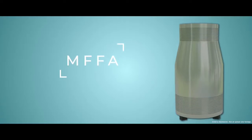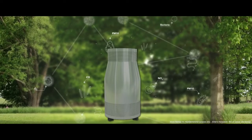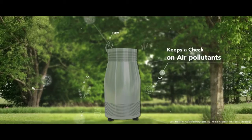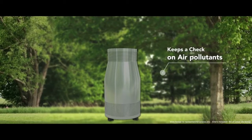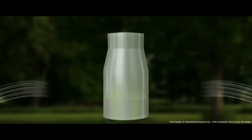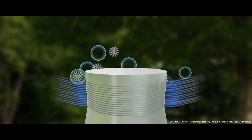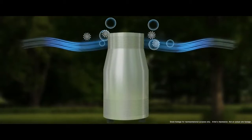Introducing MFFA — Mechanical Filterless Fresh Air System. An advanced outdoor air purification system that keeps a check on air pollutants throughout the year. Polluted air enters the bottom of the MFFA unit and the treated fresh air is dispersed from the top of the unit.